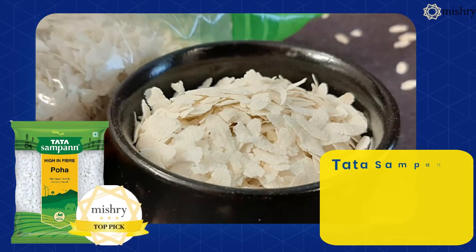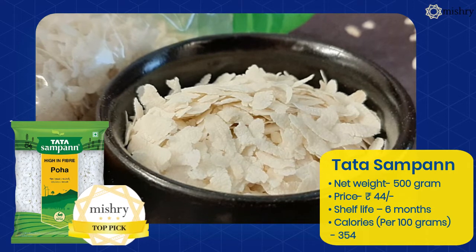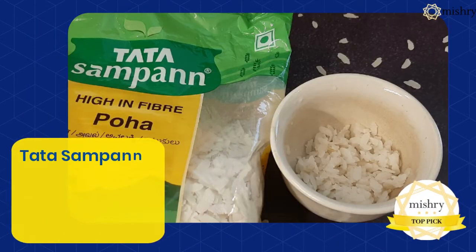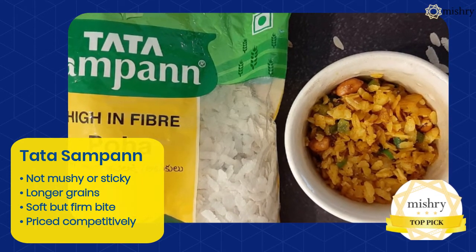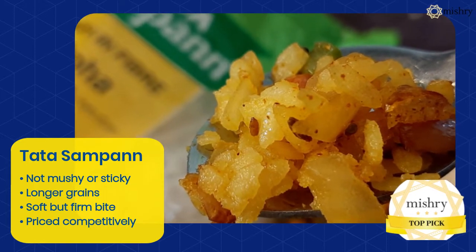Overall, Tata Sampann Poha became our top pick. During the dry inspection, it had a mild basmati-like aroma and a slightly off-white color. Most of the Poha grains had a full length and only a handful were broken. Even after getting cold, Tata Sampann was the only Poha that did not dry up or become hard.